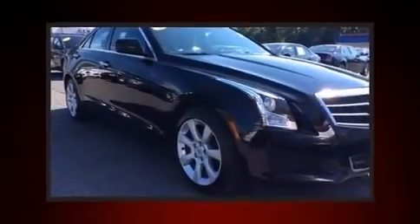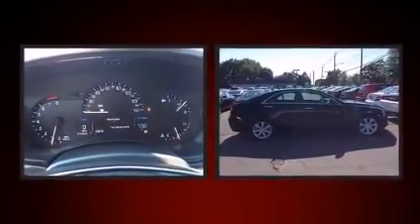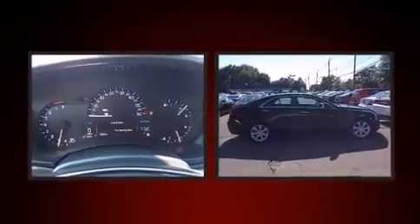Climb inside the 2013 Cadillac ATS. With less than 30,000 miles on the odometer, this four-door sedan prioritizes comfort, safety, and convenience.